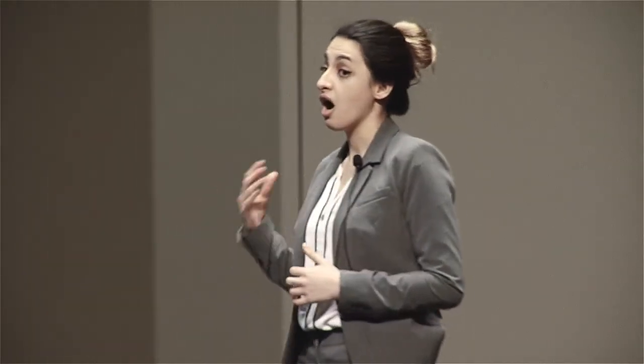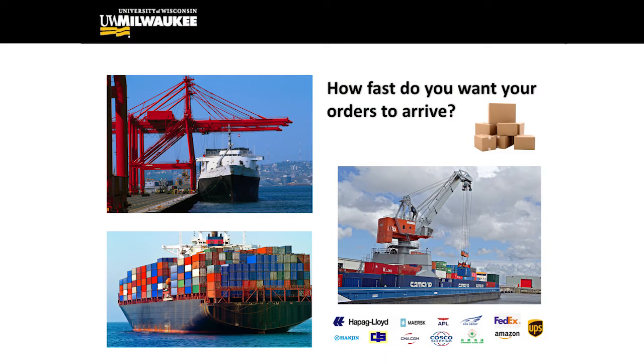We have four types of shipping: ground, rail, ocean, and air. Can you guess which one is being used the most? On the other hand, which one is the most cost efficient? The answer to both questions is ocean shipping, surprisingly.